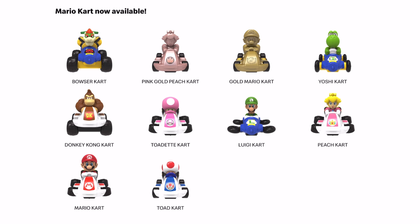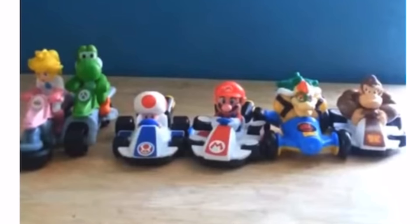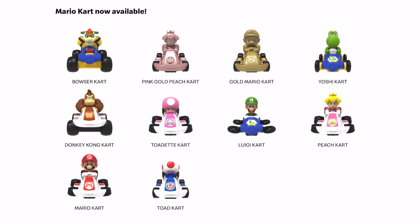This reminds me a lot of the Mario Kart 7 toy set that we had. It first came out in 2014 and then McDonald's reused the same exact set in 2022. In that set we had Peach, Yoshi, Toad, Mario, Bowser, Donkey Kong, Luigi, and I think maybe one more that I didn't get a chance to get.